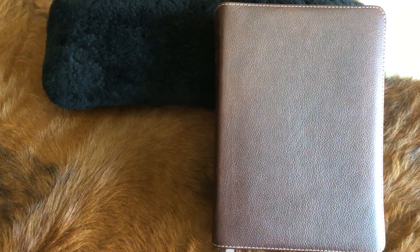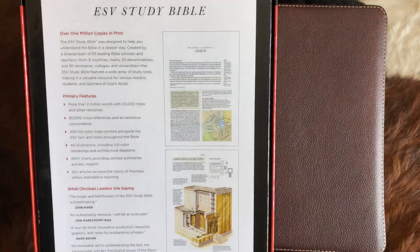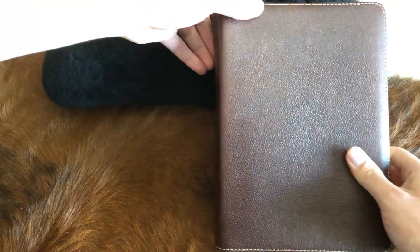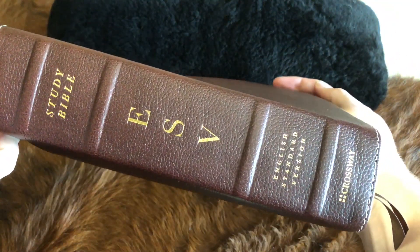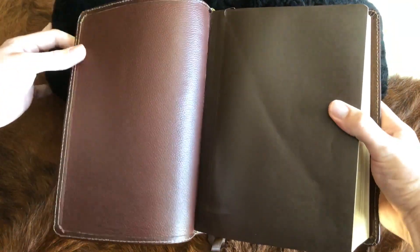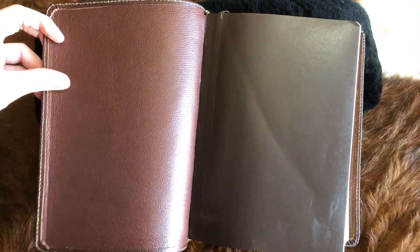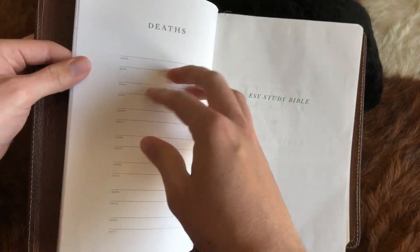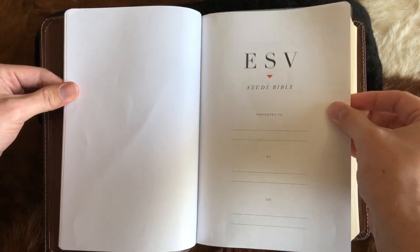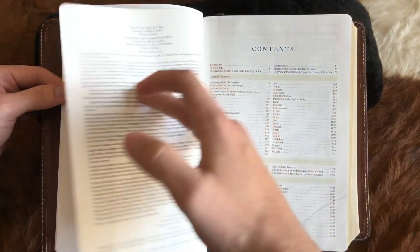First, the box for the ESV Study Bible. This one is in cowhide deep brown genuine leather. Pause the video to read the back of that. On the spine of this beautiful leather, there is no paste-down liner, which I actually kind of like. I can feel the leather here — it's a different feel than it is on the outside. That's up to your personal preference. The first thing in the ESV Study Bible includes a presented-to section, marriages, births and adoptions, and deaths — you're not going to find that in the Reformation.